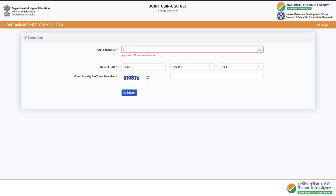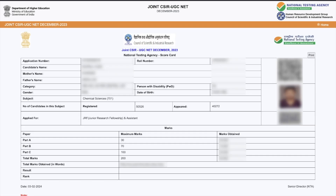In case you have forgotten your application number, just search your email — the email you gave during registration or form filling. Search 'Joint CSIR' in the email section and you should get an email containing your whole filled form, and there you will get your application number. So fill your application number, date of birth, and captcha code, then submit.